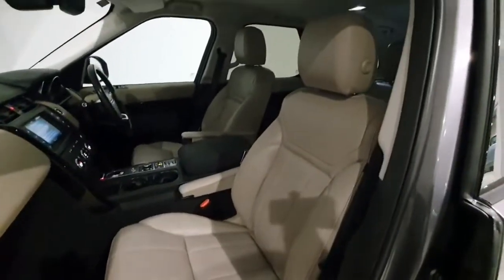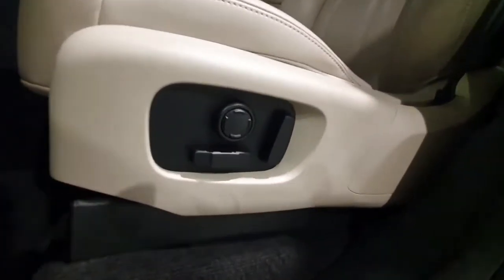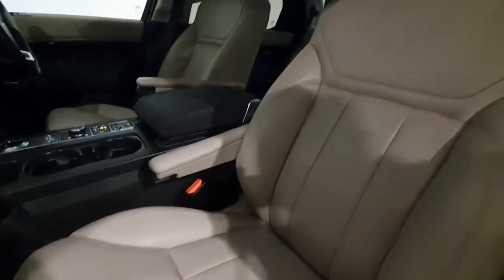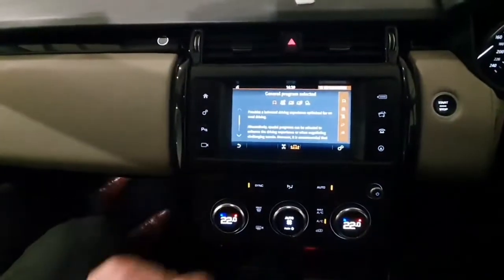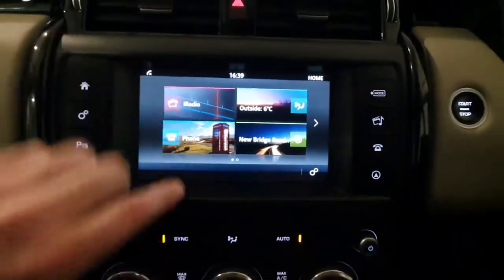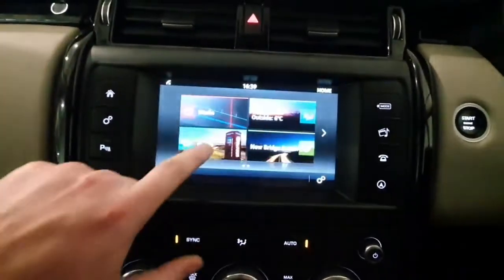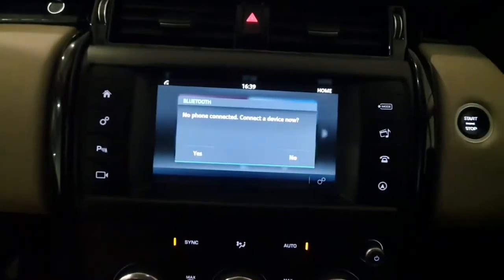Inside you do have a full leather cream interior with electric front seats and electric lumbar support. You do have an adjustable armrest on each front seat. Inside you do have a touchscreen radio system which works your radio, controls your navigation, your phone for Bluetooth and for Bluetooth streaming.